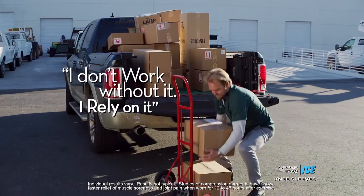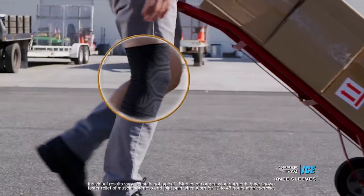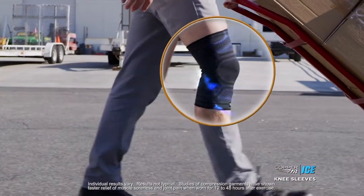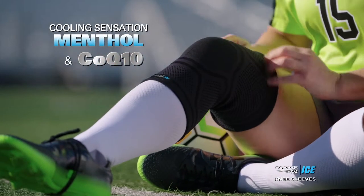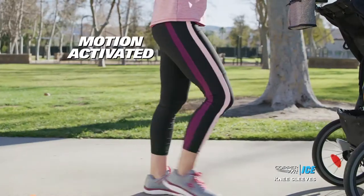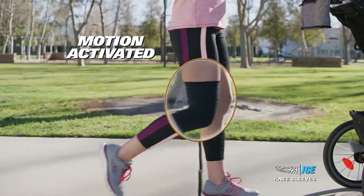I don't work without it. I rely on it. I'm wearing CopperFit knee sleeves because it works — it works for me and I need that. The cooling sensation of menthol and the energizing properties of CoQ10, activated by motion to keep you in motion.